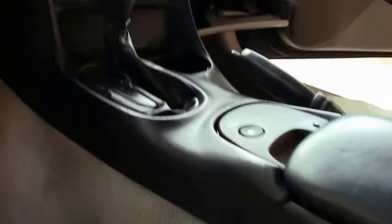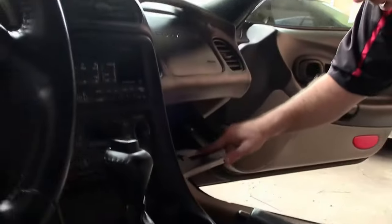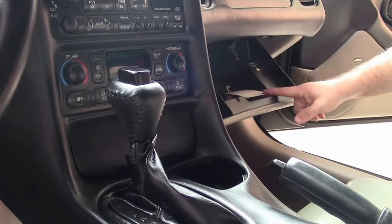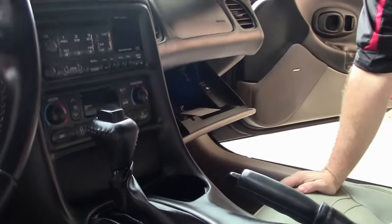Folks, in a fifth generation car, if you ever want to figure out what you have, right here in the glove box area is an RPO sticker. What this is, is it tells us by these letters and numbers what options are on the car.